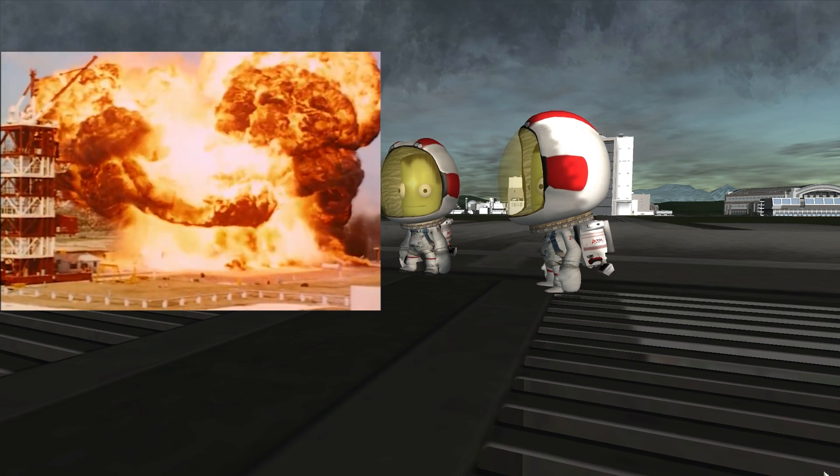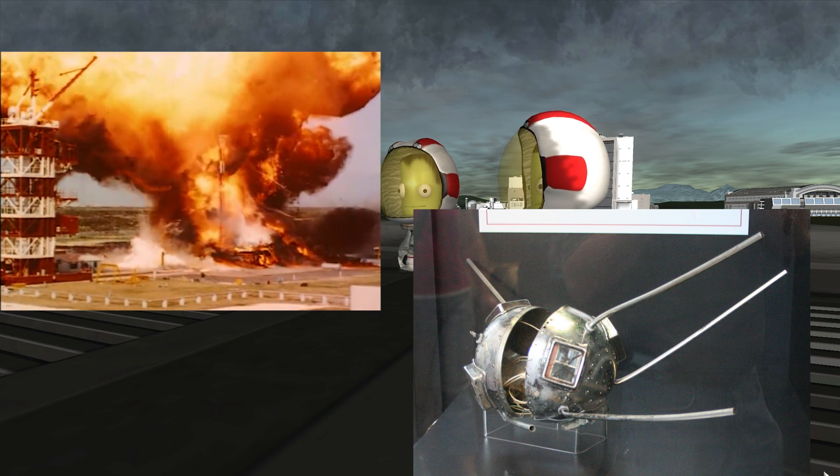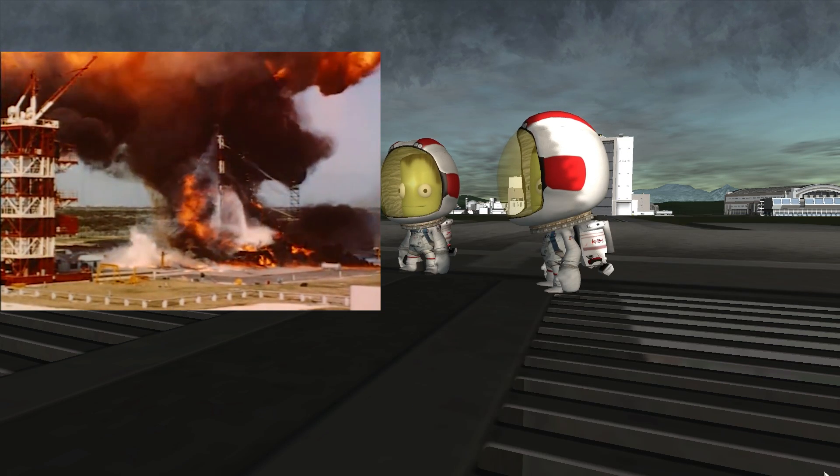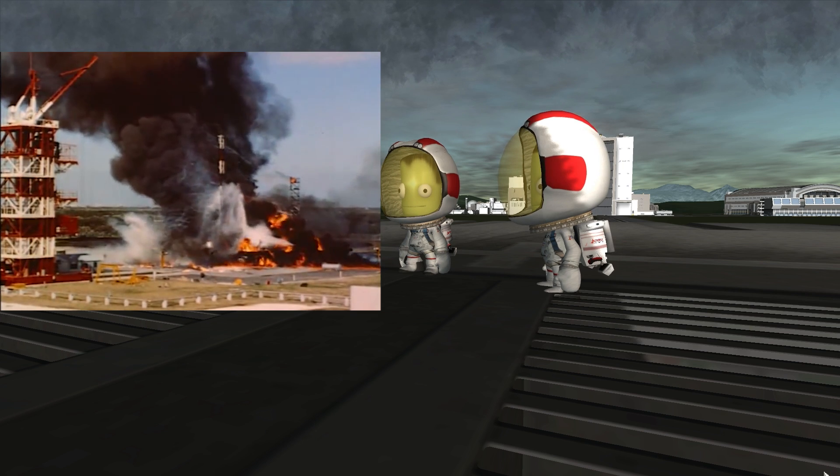The actual satellite survived but was really badly damaged. Unfortunately for the US, this was a complete and total disaster — this was humiliating — and they had to come up with something else and do it quick.